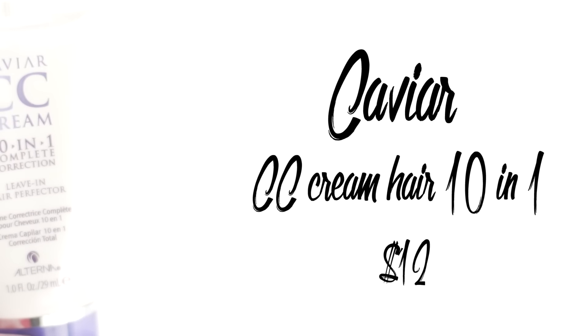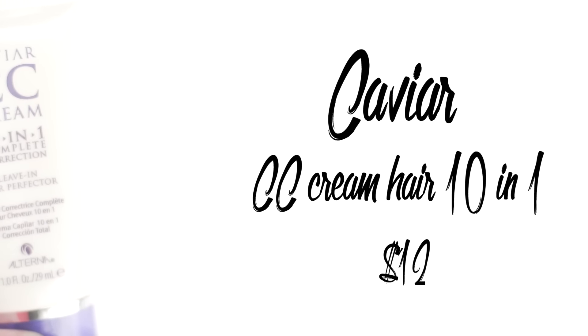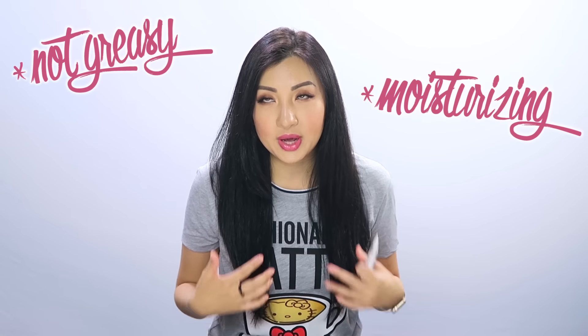This is the Caviar CC Cream 10-in-1 Complete Correction Leave-In Hair Protector. I had seen this on a ton of beauty gurus' videos when Sephora first came out with it, and I'd been dying to try it. The first thing I got when I landed in New York was this, because I really wanted something good for my hair — and it lives up to the hype. It's non-greasy, very moisturizing like an oil, but it also gives you a bit more texture, so your hair feels soft, light, moisturized, fluffy, and textured.